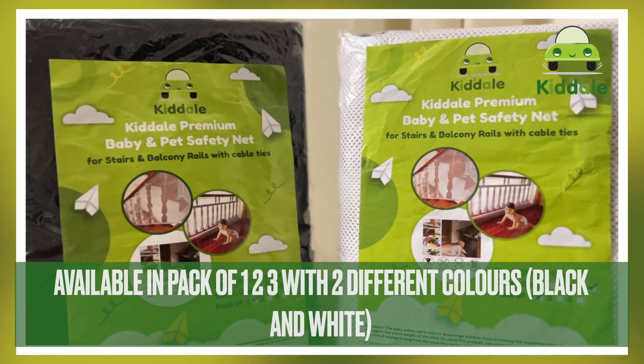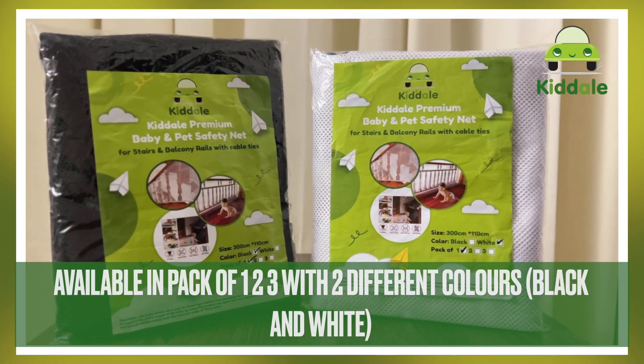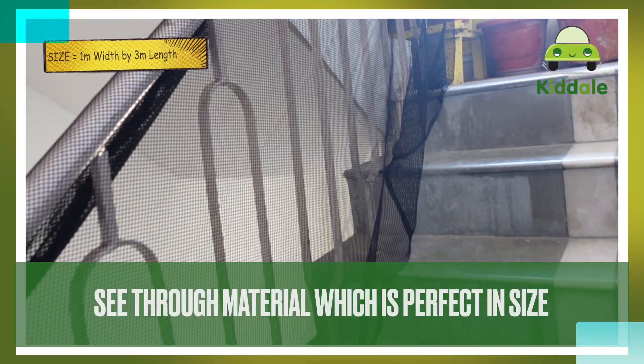It is available in pack of 1, 2 and 3, with two different colours — black and white — so you can easily go with multiple packs for longer stairs or longer balcony rails. It is see-through material and is perfectly sized, and can easily blend with the decor of the surrounding.